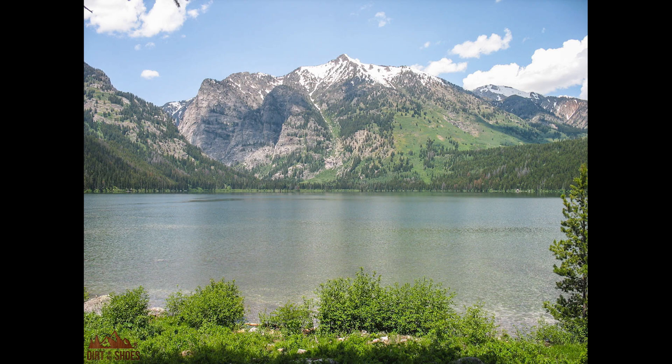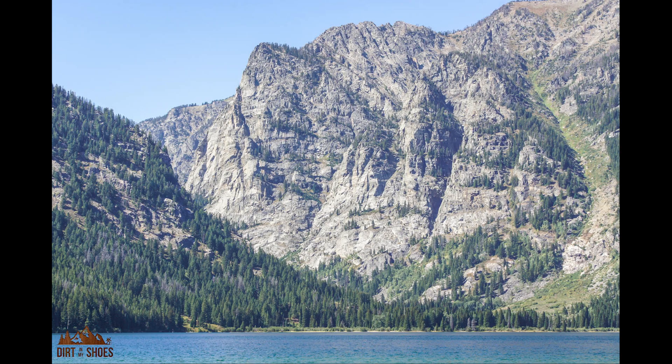The first lake I want to mention is Phelps Lake. It's towards the southern part of the park right up against Death Canyon, which is just a beautiful canyon to hike in. The reason this one is so much fun to swim in is because there is a giant jumping rock — you can jump off of it into the lake. It's a really fun experience, and I have jumped off of this rock many times.